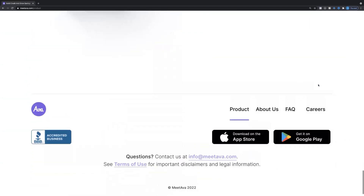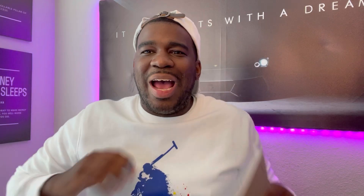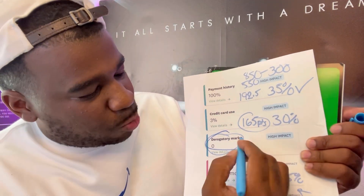Check it out, go download it and see if it works for you. Now let's talk real quick — if you have some derogatory accounts, if you have like one, two, three, four, five, six, seven, eight, nine, ten derogatory accounts on your credit report, let me work out a path for you on how you can remove those accounts. I have a lot of videos showing you how you can clean up your credit.